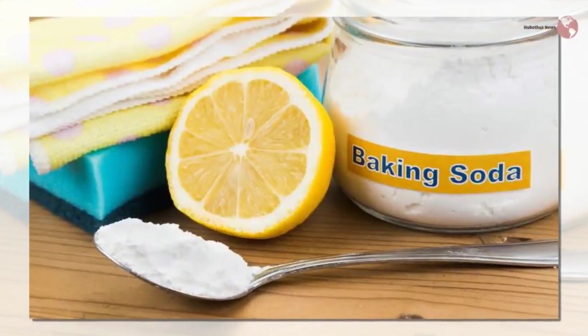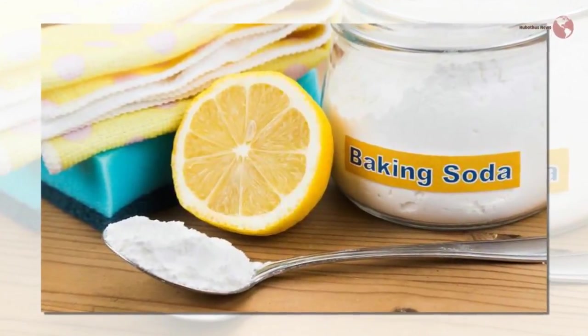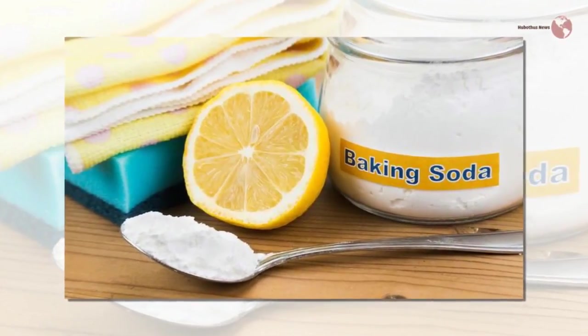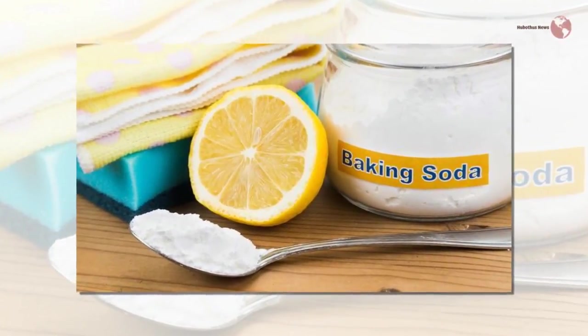As you can see, baking soda is more than just a rising agent. Start using it in some of the aforementioned ways and you will make your life easier.